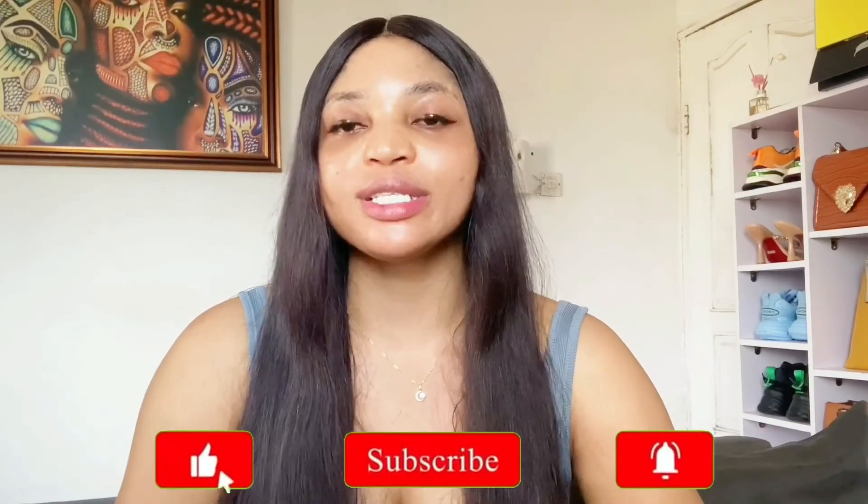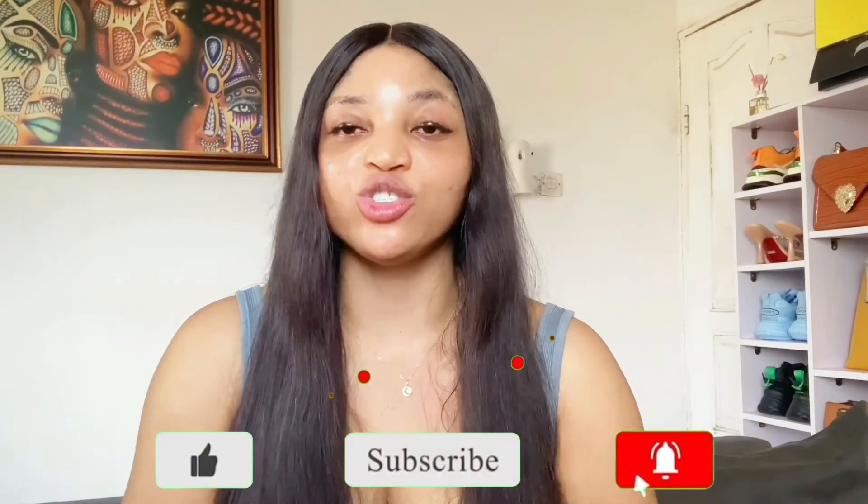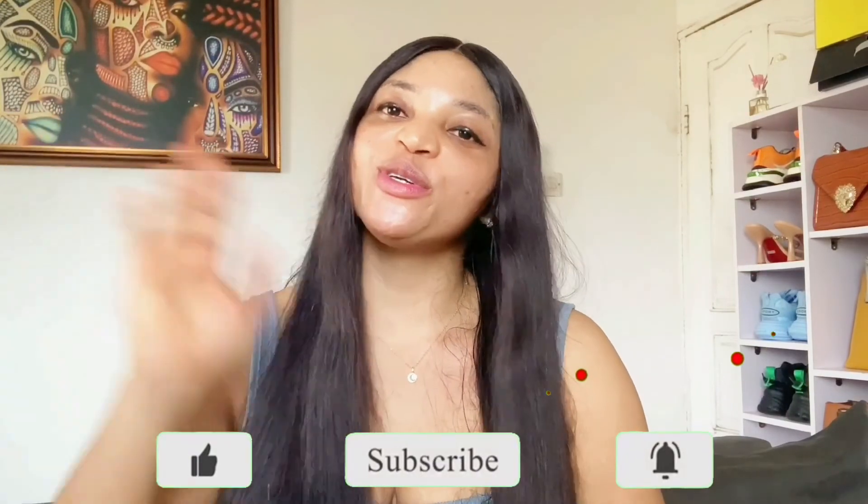That's all for today's video. I hope I've given you enough choices to pick from. Try any of these scrubs and you will love the results on your face. If you enjoyed this video, give it a thumbs up, hit the subscribe button, and turn on your notification bell so you'll be notified anytime I drop a new video. Thank you, bye!